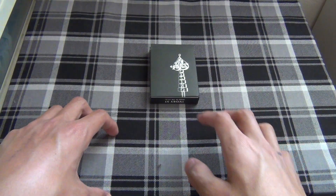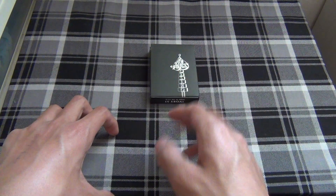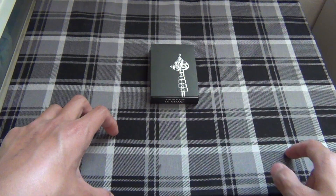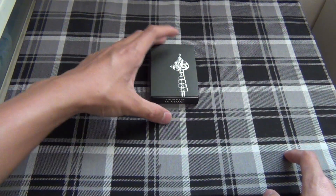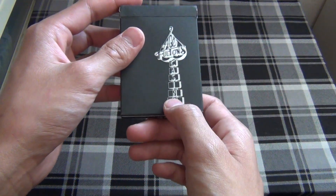Hey guys, today I have a very unique review from a very special guy. I'll talk more about that later in the review, but today I have the Ace Fulton's Midnight Edition.